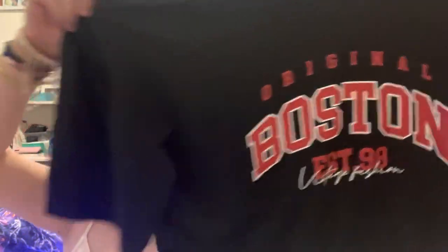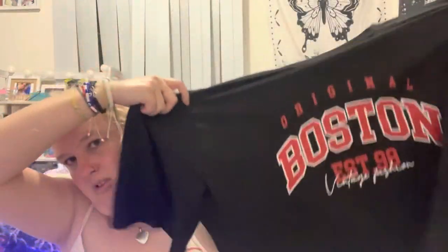I also got this t-shirt, and it is black, extra large too, which is pretty cool because it actually fits me.